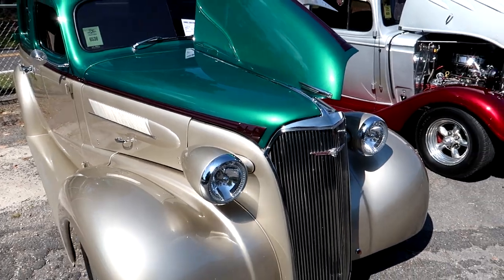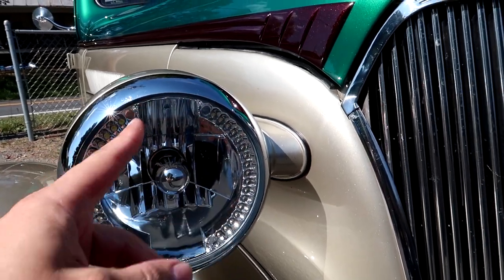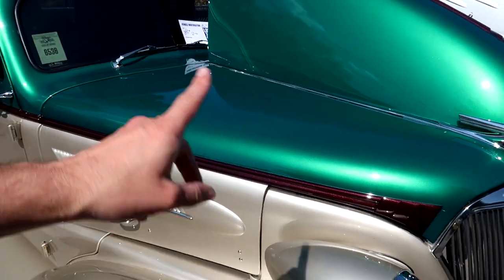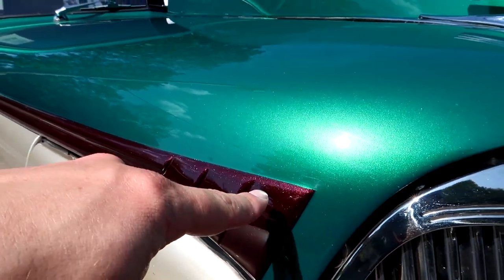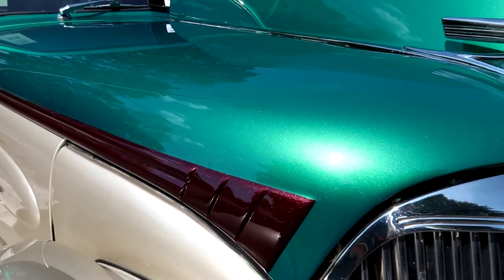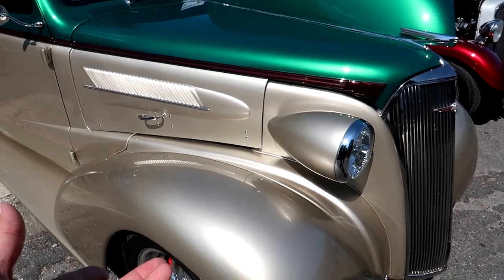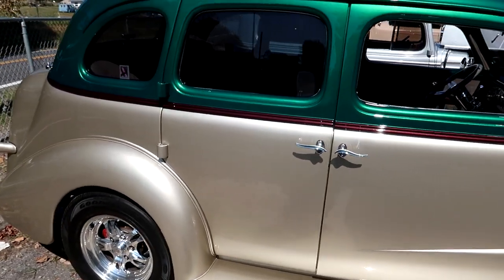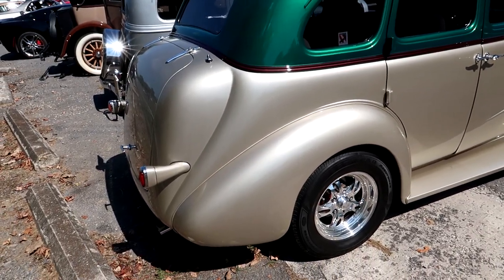A couple of features I want to point out: of course the modern upgraded headlights with LED - I want to call those half-halo rings and halogen bulbs, which makes it definitely nicer to drive at nighttime because he takes his car everywhere. The paint is kind of a metallic - I'd almost say metallic burgundy or something. The green and the gold, maybe champagne, is all metallic as well. Sitting here in the sun the whole thing just pops, and I know this camera is not doing this car justice.